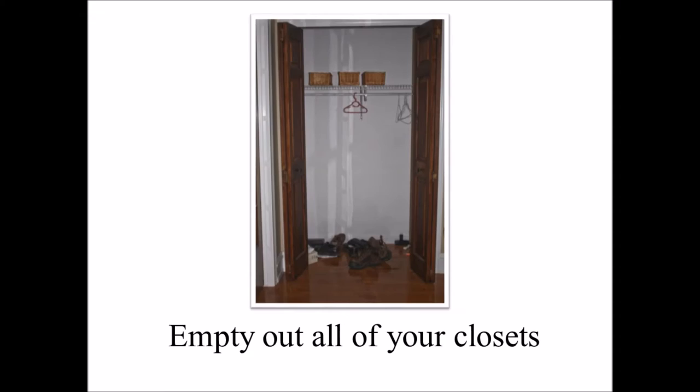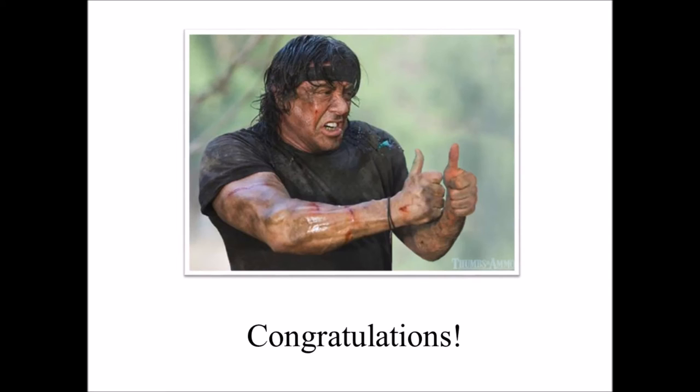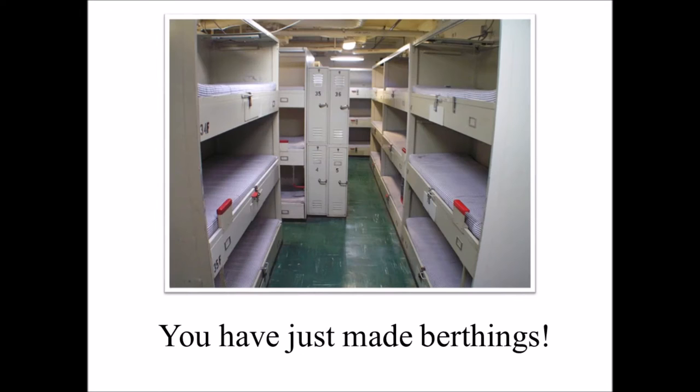Step 2: Empty all of your closets and install shelves 18 inches apart from one another. Congratulations! You've just made birthings!